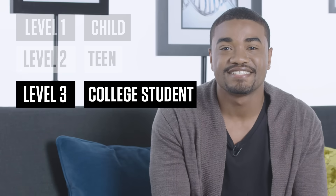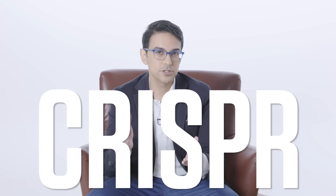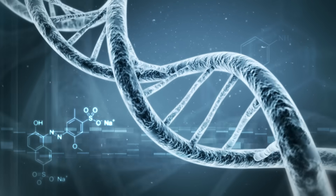My name is Neville Sanjana. I'm a biologist at New York University and the New York Genome Center, and I've been challenged today to teach one concept in five levels of increasing complexity. My topic is CRISPR. CRISPR is a new area of biomedical science that enables gene editing, and it's helping us understand the genetic basis of many diseases, like autism or cancer. I think today everyone can leave with understanding something about CRISPR at some level.